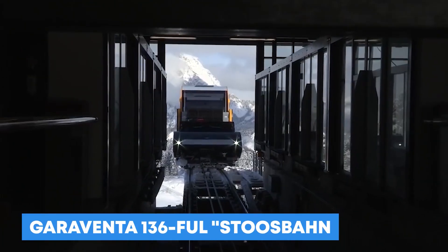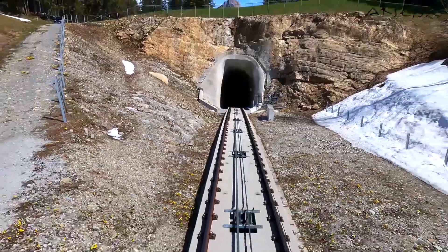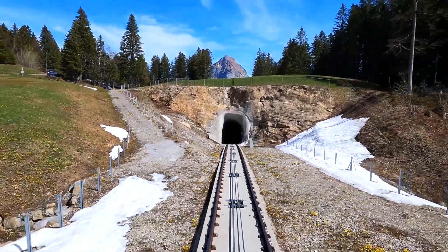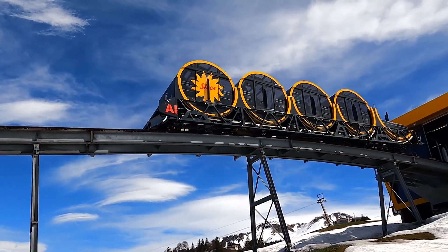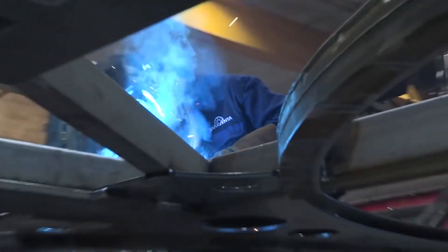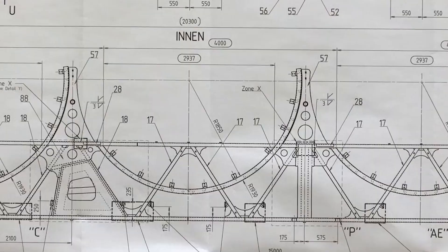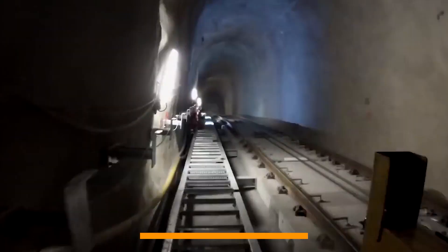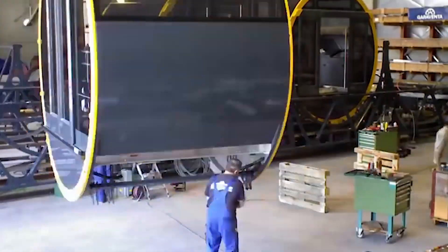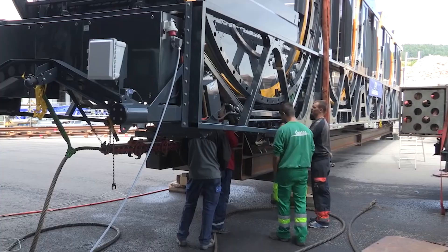Number 3: Garaventa 136 Stuspan. The Stuspan is a funicular train that goes from Stus, Switzerland, to the bottom of the valley. The funicular railway has the highest incline of any funicular railway in the world — in some places close to 110%. The train was built by Garaventa, a Swiss company that makes transportation systems like cable cars and funiculars. It goes over two bridges and through three tunnels, spanning a total of 743 meters high. The cylinder-shaped cars make it easy to go up and down steep hills, and the two cars are connected by a cable and balanced against each other.